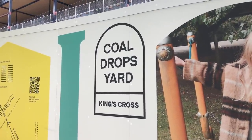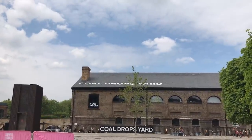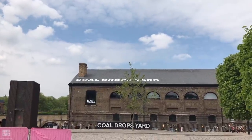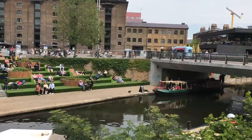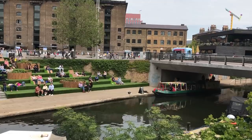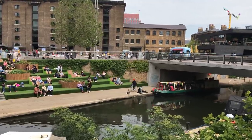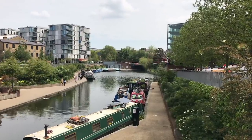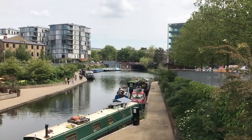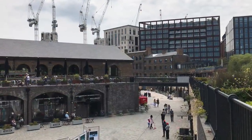Probably their biggest earner in this area was coal, which was brought down in lengthy trains from the northeast of England to feed the hungry furnaces and fireplaces of London. By the end of the 19th century, the city was consuming around 14 million tonnes a year. That's before we've discussed the huge amounts that passed through to the docks and on to export.